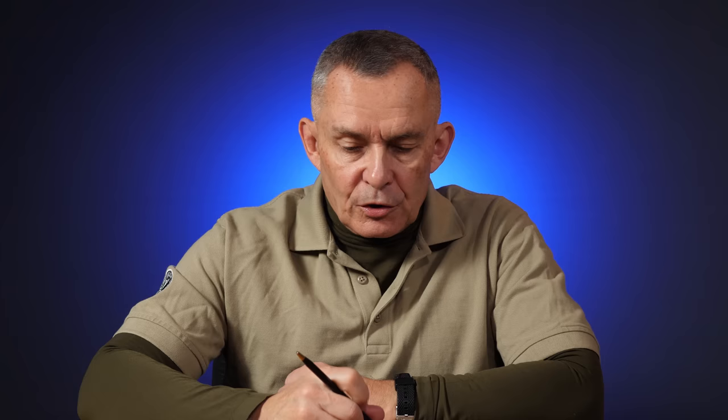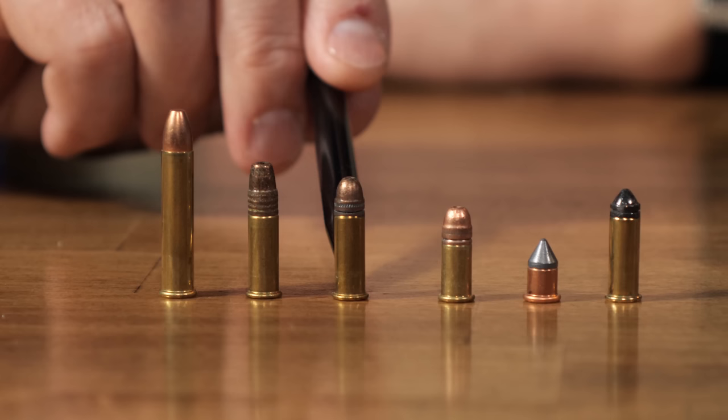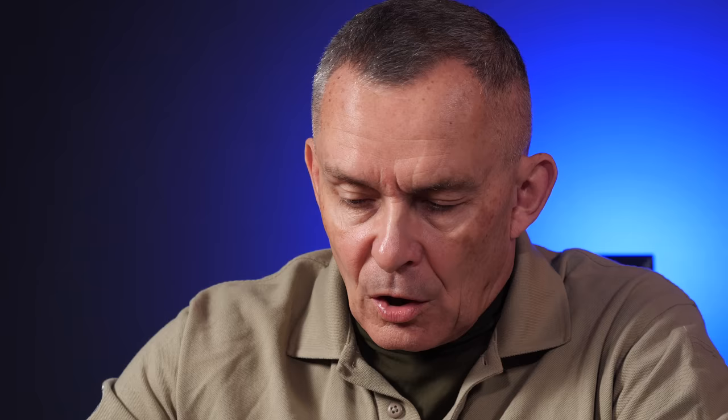There are one or two stray .22 caliber rounds out there that specific guns use — it's rare to see them, and if you're a new shooter you're probably not going to have any interest in them. For new shooters, the two you're most interested in are the long and the long rifle, and to a slightly lesser degree the short. The long rifle is what most modern firearms are actually chambered for.